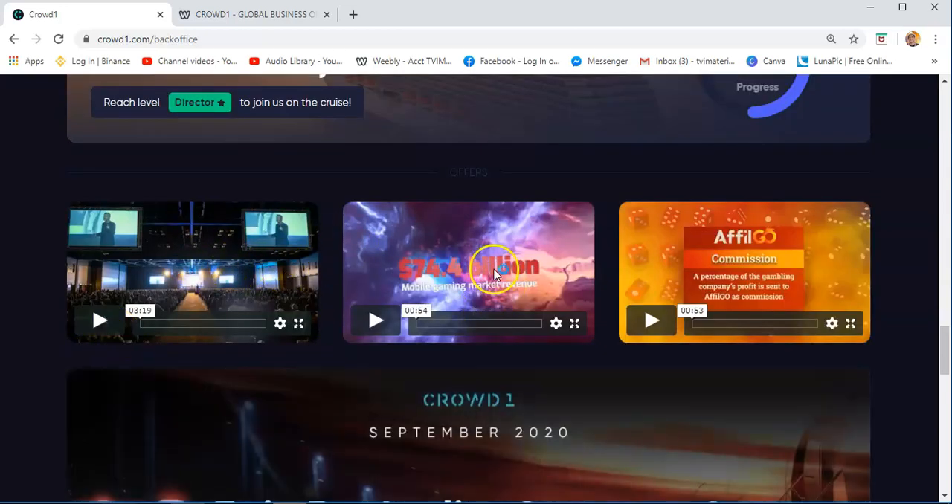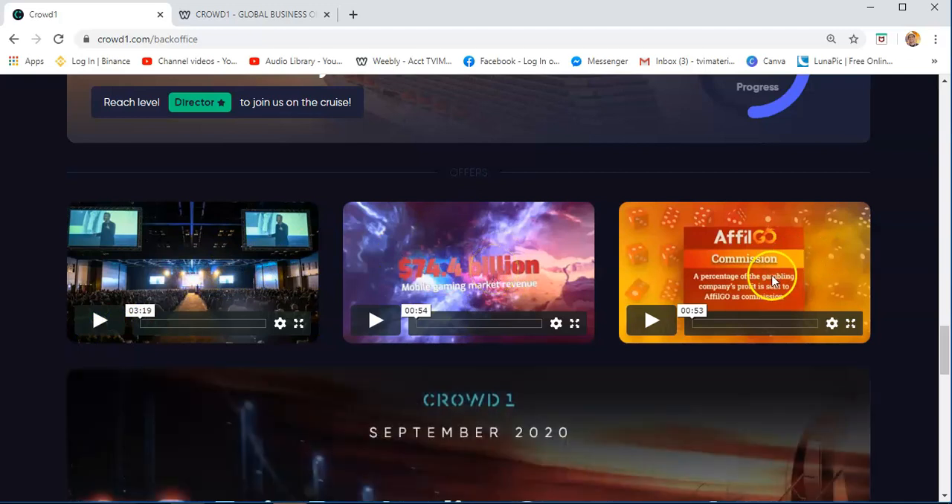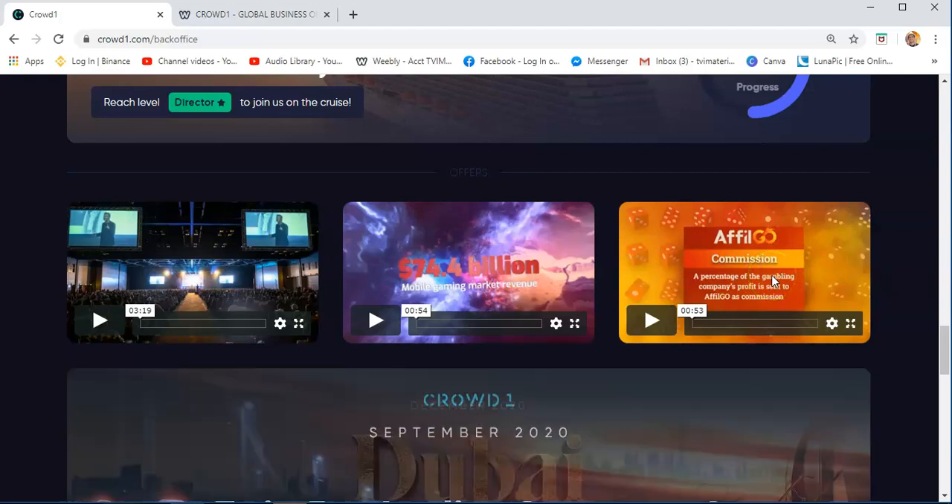There are also some videos here that you can see. This is an event. This is about Migster, our gaming platform, and also the AFLGO, which is the mobile casino.